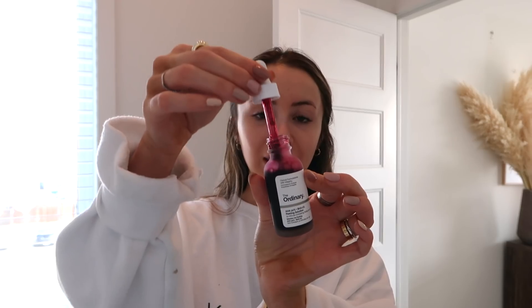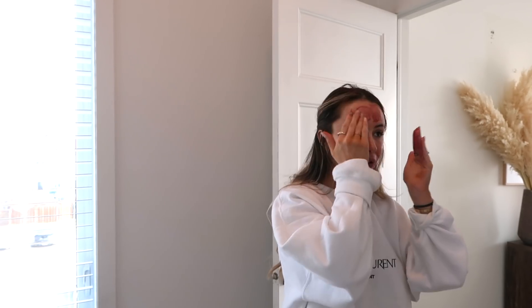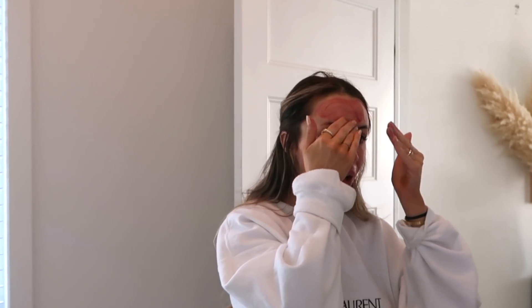Out of the two I would definitely go for The Ordinary simply for the price — the baby facial is over $100, which is crazy. I don't find that either of them do anything. I did this once a week for a few weeks and just didn't really find there was that big of a difference. I was really sad because everyone hyped this product up. So I just cleaned my face and it is now dry. It is this very scary red color, and this one burns — not for the whole time, but when you first put it on this mask freaking burns.